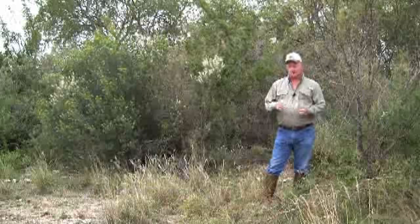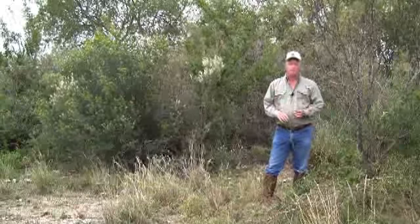The habitat here on the ranch is excellent. I want to show you a couple of brush species that deer prefer — it's their highest choice, their number one preference.